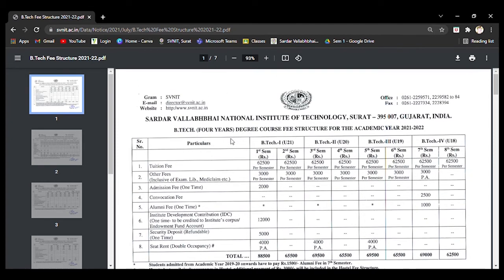Here you can see the four-year BTEC course. In the first semester, they are going to charge 62,500 rupees as tuition fee. This 62,500 is for each and every semester over four years — total eight semesters — so eight times 62,500 will be charged per semester as tuition fee.